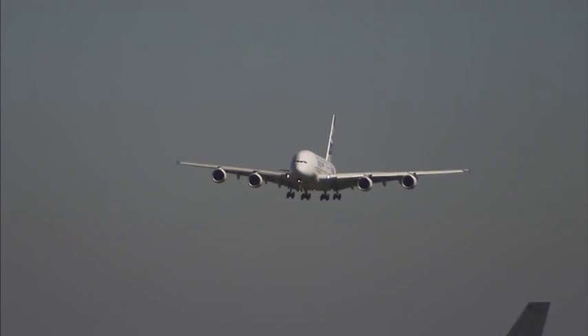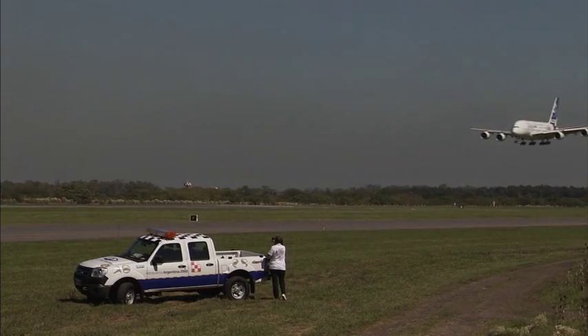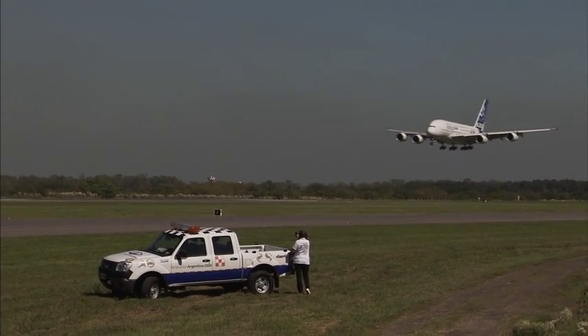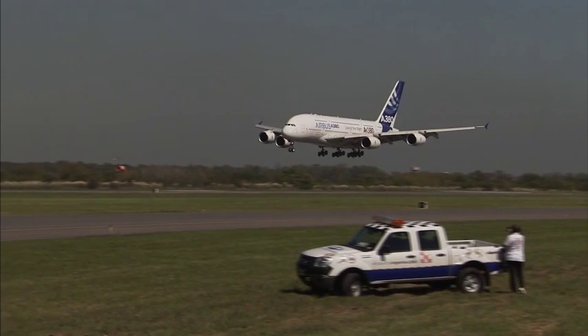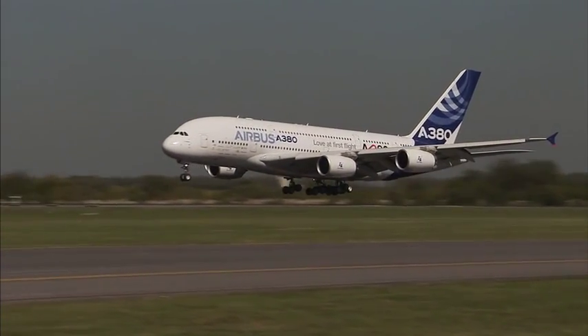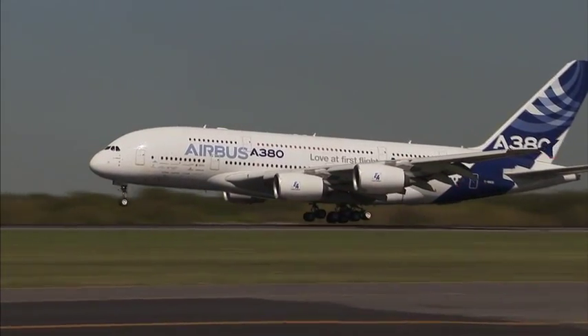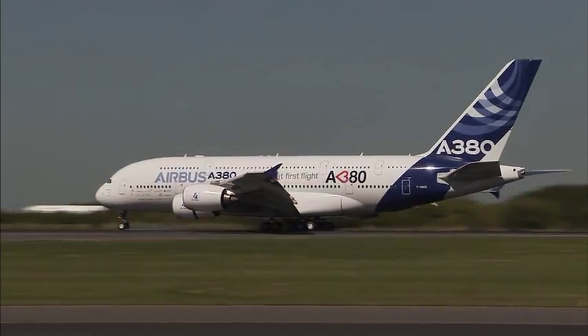We have seen in the first video an interview with Jean-Michel Roy, Airbus test pilot, who speaks about the general features of the A380. In this second video we go into greater depth: the cockpit functionality, the cabling and computerization of the plane, and a visit to the final assembly line.